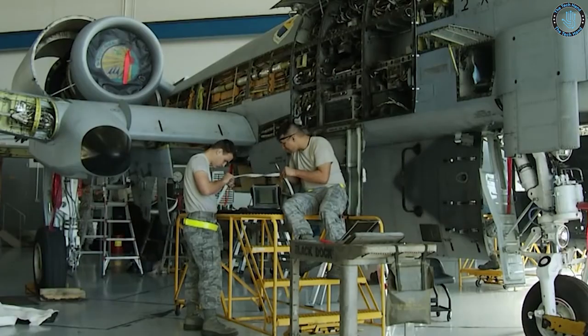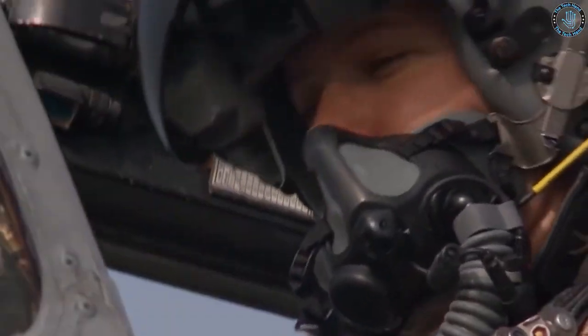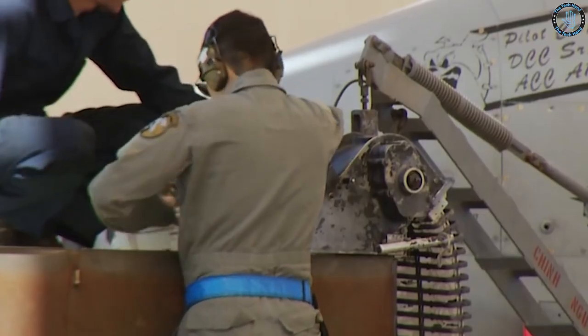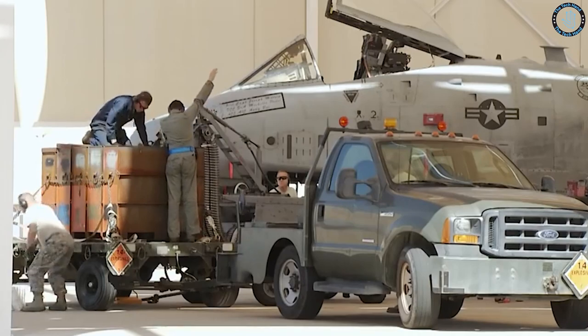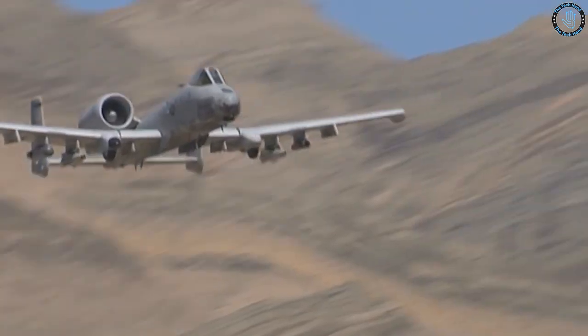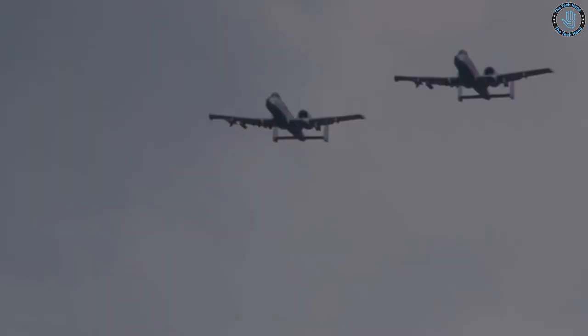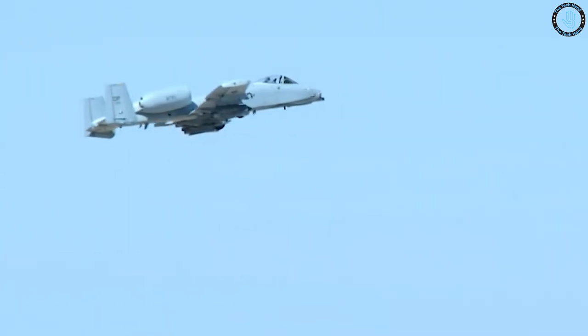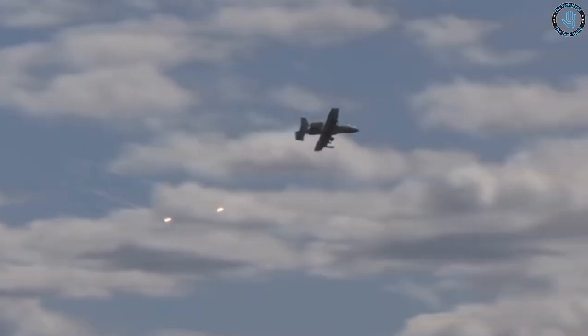The A-10 Warthog first flew in May 1972 and entered service with the U.S. Air Force in 1977. Since then, it has been used extensively in a variety of conflicts, including the Gulf War, the Iraq War, and the war in Afghanistan, where its ability to provide close air support has proven to be invaluable to ground forces. Despite being originally scheduled for retirement in the 1990s, the A-10 has continued to be used by the U.S. military and remains in service as of 2021.